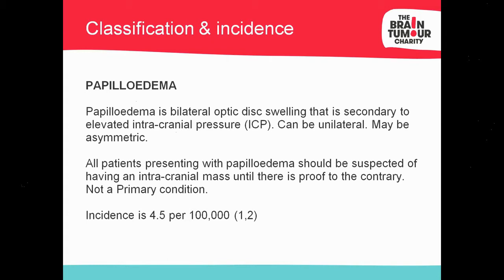Papilledema is a bilateral optic disc swelling secondary to raised ICP. It can be unilateral, but that's extremely rare, and elevation can be asymmetric between the two optic nerves. All patients with papilledema should be suspected to have an intracranial mass or space-occupying lesion until there is proof to the contrary. Papilledema is never a primary condition — it's always secondary, for example to meningitis, encephalitis, or brain trauma. The incidence is 4.5 per 100,000.